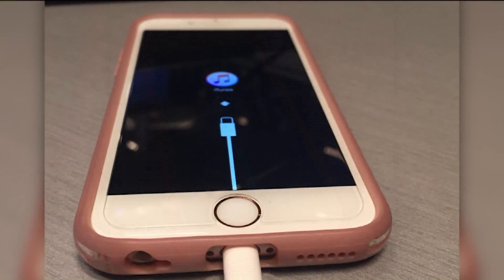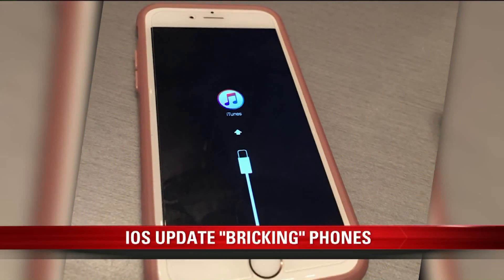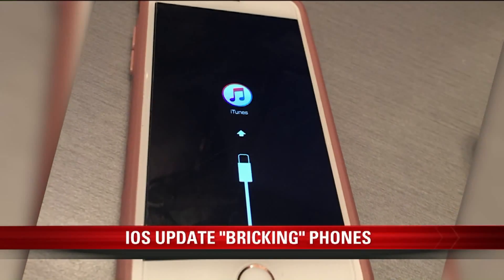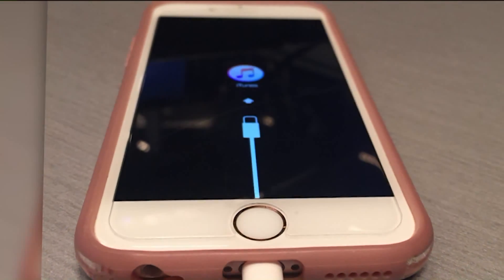Some iPhone users who downloaded the iOS 10 software are saying it locked up their phones and iPads. They call it bricking, which refers to an issue that blocks access to your phone with a black screen. If this happens to you, plug your phone into iTunes to restore the system.